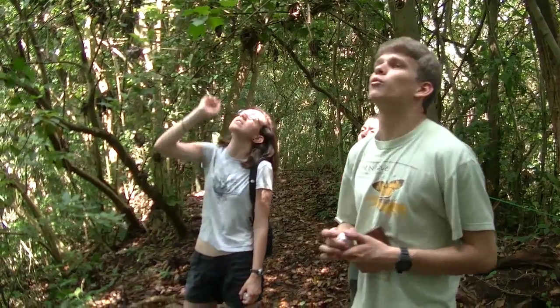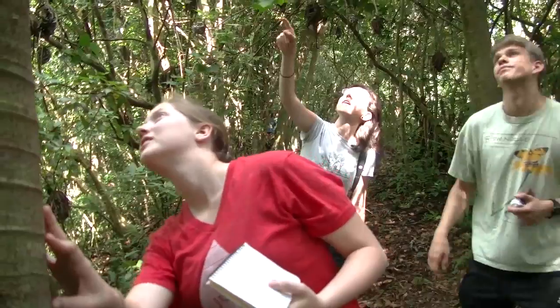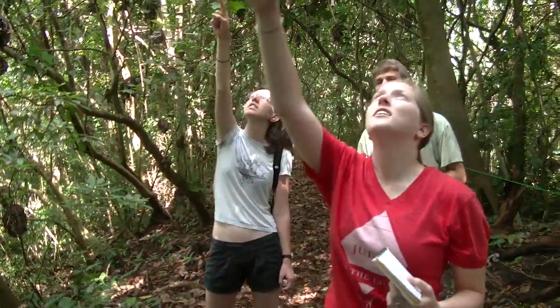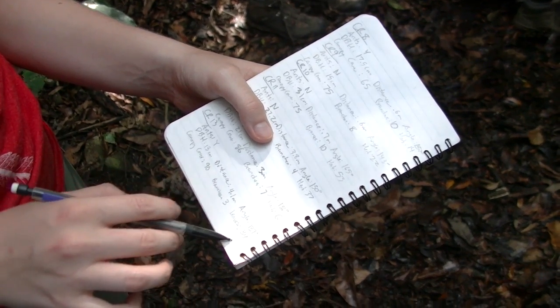I was really interested in this coming in, but when I got here I noticed that a lot of the Cecropia trees were uncolonized, so I wanted to figure out more about it. The questions we're asking are: what exactly influences colonization by the ants, and are there correlations between whether or not a tree is colonized and basically how healthy the tree is.